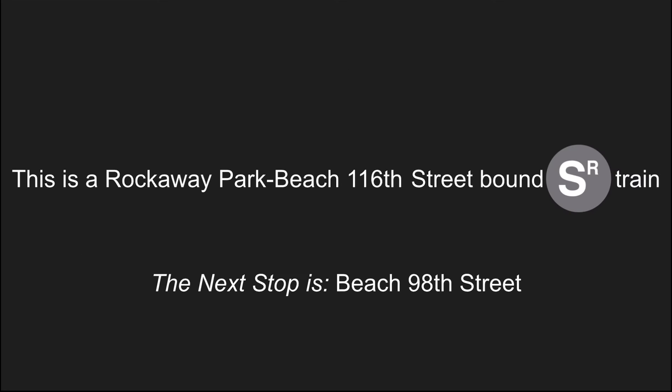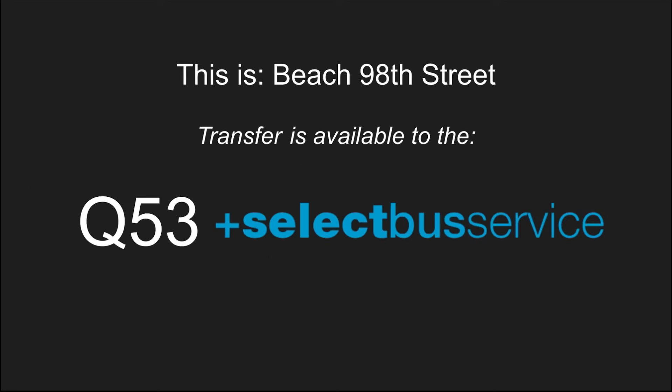This is a Rockaway Park Beach 116th Street bound shuttle train. Stand clear of the closing doors please. This is Beach 98th Street. Transfer to the Q53 select bus service.